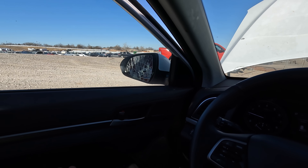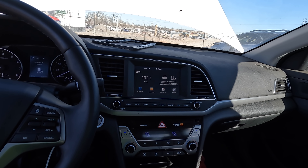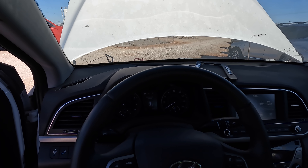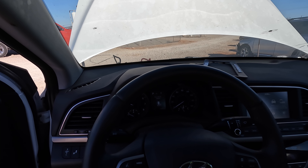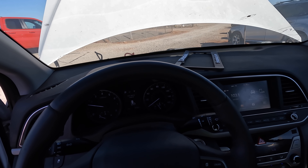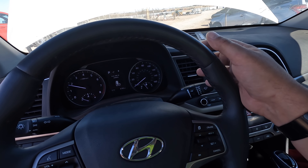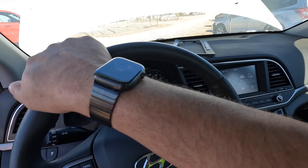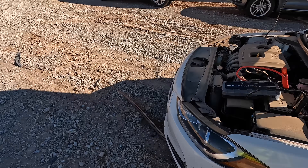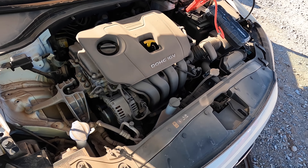I can't believe this thing's been sitting here this long. I'll be honest with you, the engine doesn't sound great — definitely hear some lifter noise. Let's try the AC. Wow, okay — the AC works great. She sounds pretty good, guys.